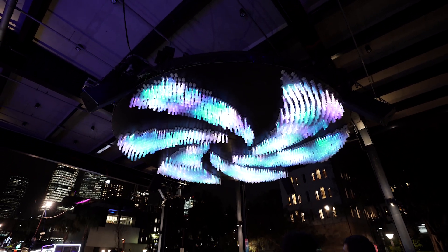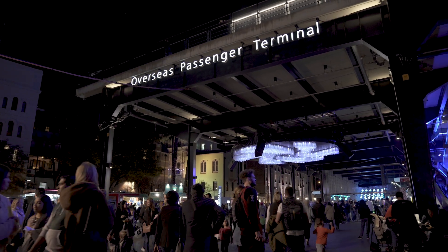Celestial Pancake is a four metre radius ceiling which is suspended from the overseas passenger terminal. It features a whole ceiling made out of fibre optics and also some speakers as well.